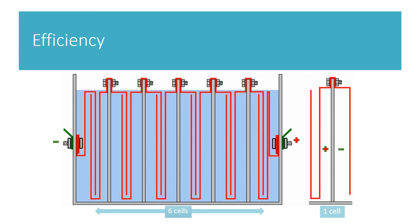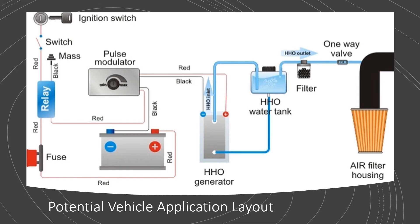This six-cell setup would work great with a 9-volt power supply. Here's an illustration that shows what a typical HHO generator setup would look like on board a vehicle. You can see the generator in the middle hooked up to the battery, which will inadvertently be fed by the alternator of the vehicle.